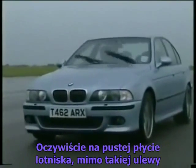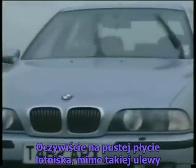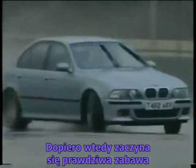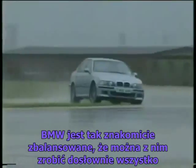Of course, in the end, when given an empty airfield, even in these appalling conditions, you do have to switch it off — just to have a little bit more fun. This car is so beautifully balanced, it's like putty in my hands.